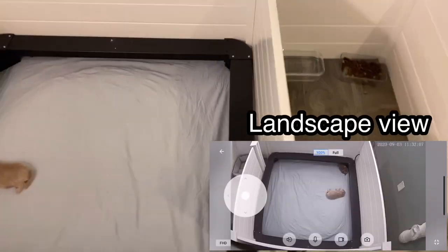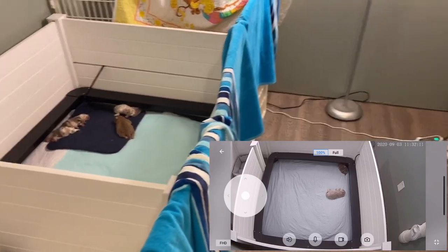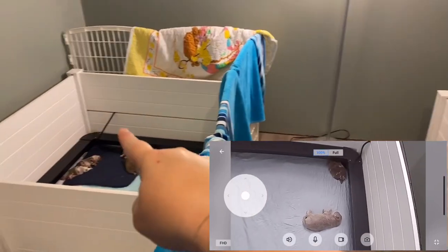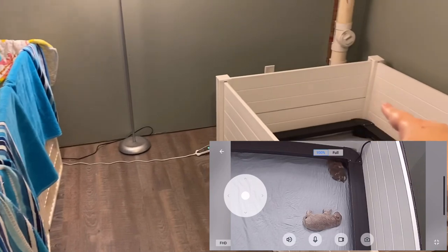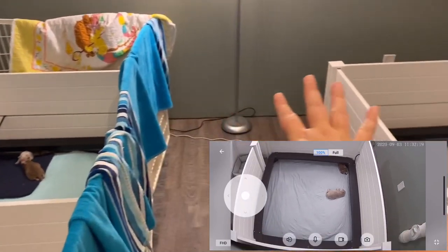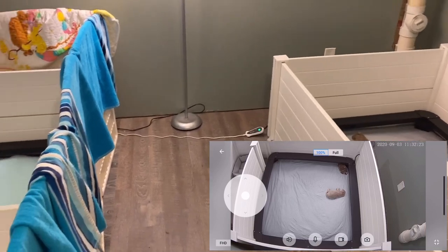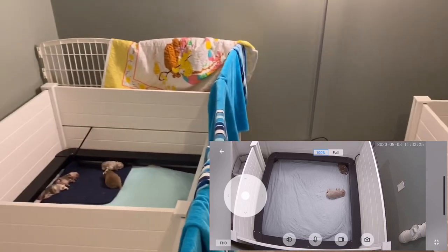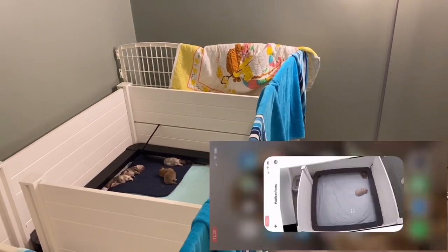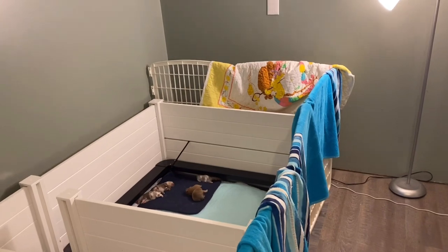Instead of having two separate whelping boxes, we'll just have one big long box with a potty area at one end and a play area at the other, with food and water and all of that. So it's going to be very helpful to have two cameras once we get to that point, because we'll be able to see everything.